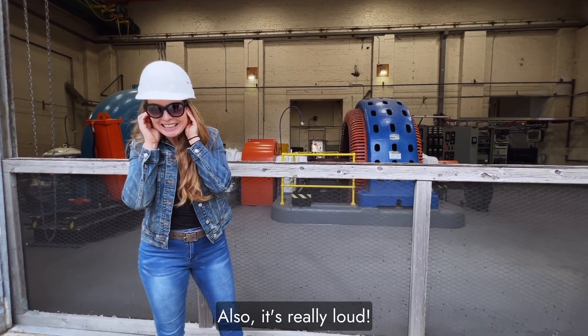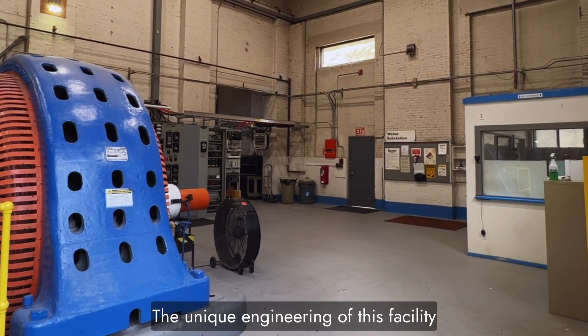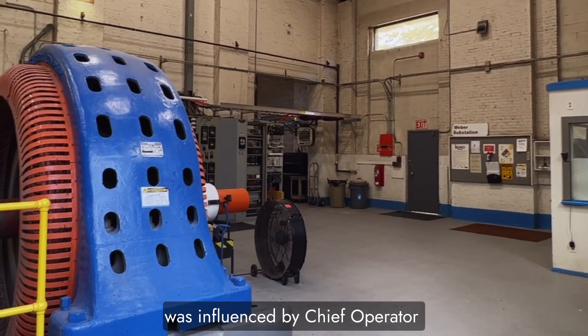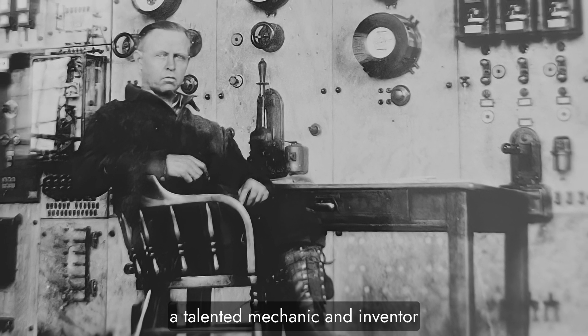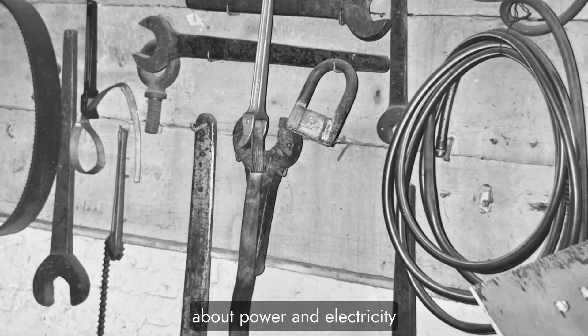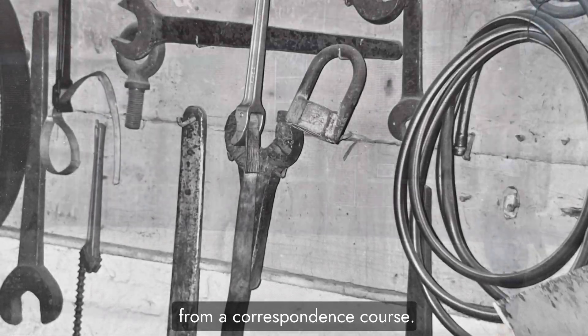Also, it's really loud. The unique engineering of this facility was influenced by Chief Operator Alonzo Robinson, a talented mechanic and inventor who gained much of his knowledge about power and electricity from a correspondence course.